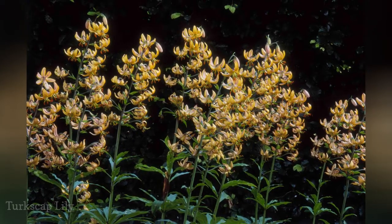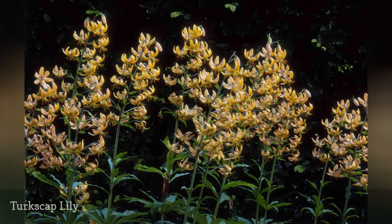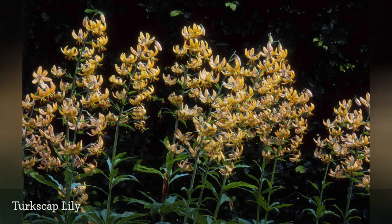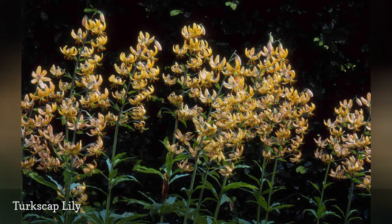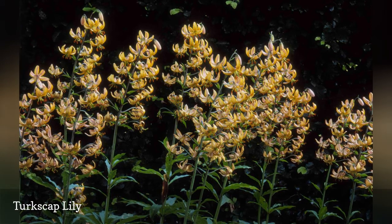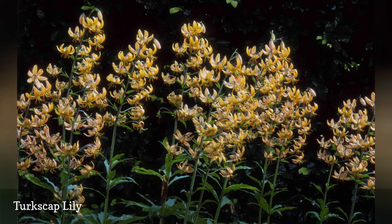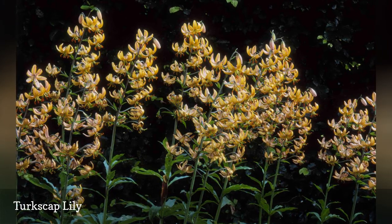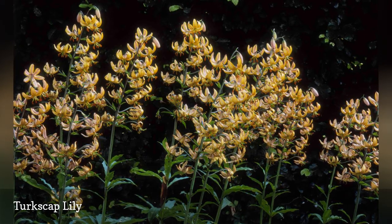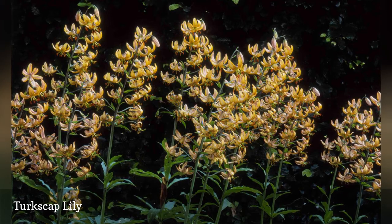So many features of the Turk's cap lily, Lilium martagon, make it special: the impressive four-foot stalks, the pendant-like shape of each blossom, and the profusion of blooms on each stalk. Much less common in the trade than oriental or Asiatic lilies, martagon lilies like their feet in the shade and their blooms in the sun in zones 3 to 8. They need a sheltered spot where they won't be subjected to wind, and they need very good drainage. The variety R.O. Backhouse shown here features pink buds that open to gold flowers dusted with purple freckles.